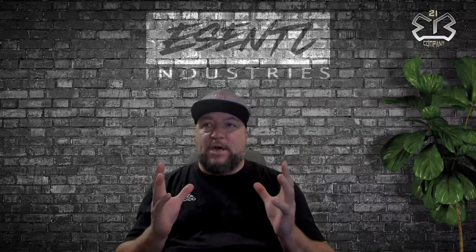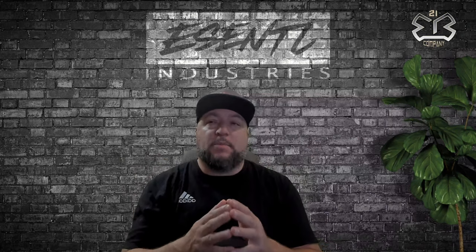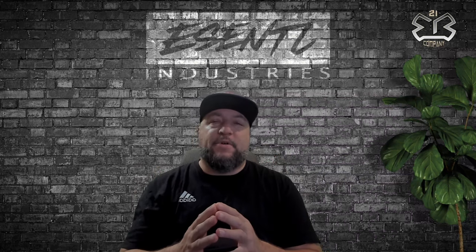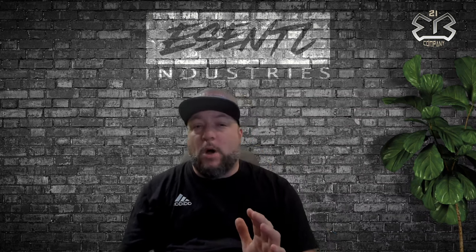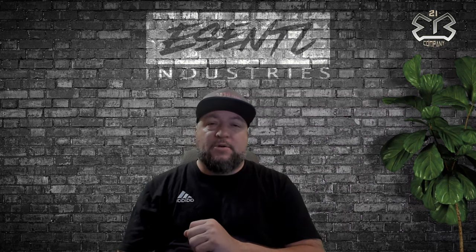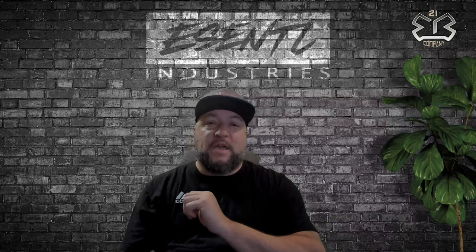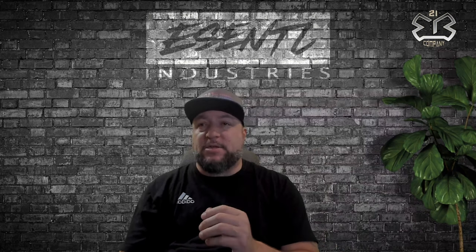Hey guys, welcome back to the channel. What we're going to be doing is discussing some adjustments that have been made to the website today. I've noticed that some of you at times have smaller orders when it comes to ordering patches or custom apparel. I've changed the minimum requirements on both the leather and leatherette side. On the leather side you have a minimum of 15, and on the leatherette side the minimum is now only 12.